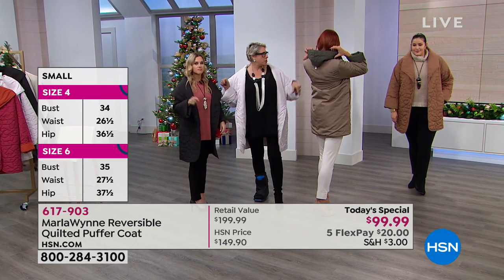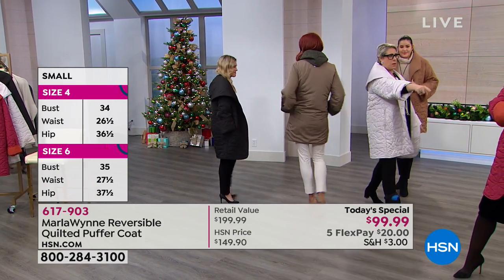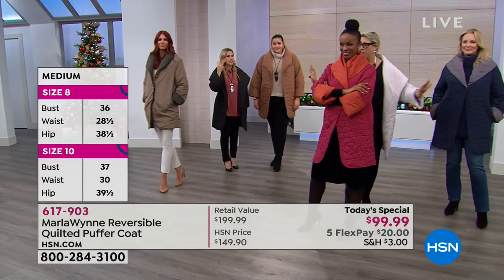I'm in an extra large. You're in an extra small. You're in an extra small. You're in a 1X. What are you in? Small. And a large. So that's what it looks like in all the sizes.